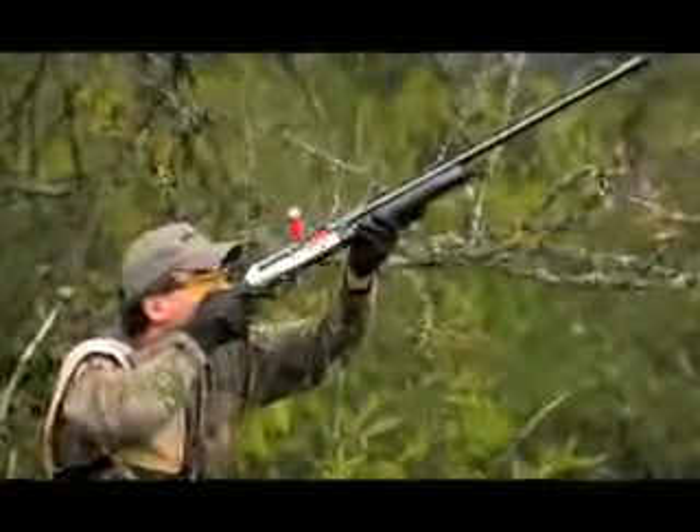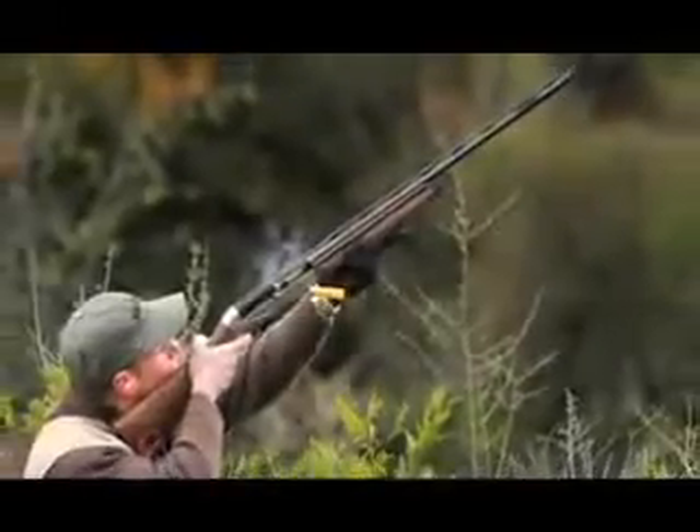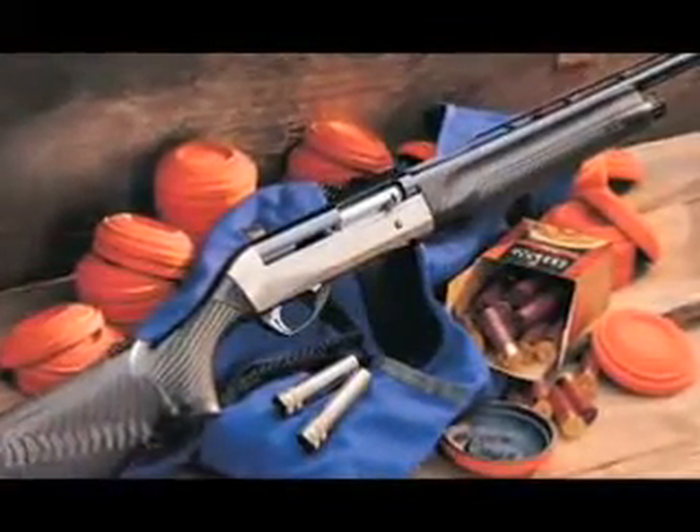No matter which you pick — the Super Sport with Comfort Tech or the Sport 2 — you can be confident knowing you have one of the lightest, fastest, best-looking, and lightest-kicking shotguns ever created.